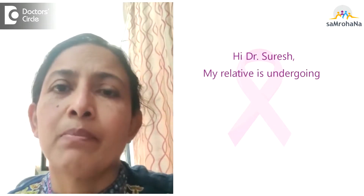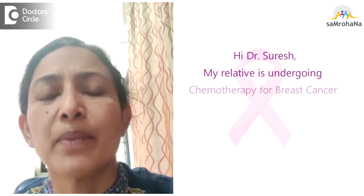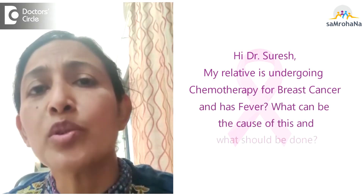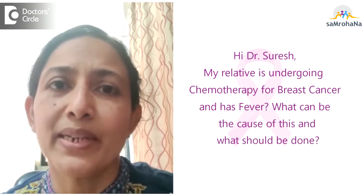Hello Dr. Suresh. My relative is undergoing chemotherapy for breast cancer and has developed a fever. What could be the reason for this and what should be done?